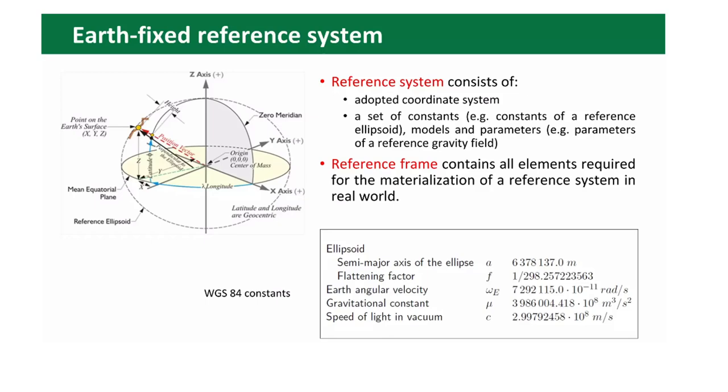The Earth-fixed reference system rotates with the Earth. You can see the main parameters of the Earth ellipsoid: semi-major axis, flattening factor, Earth angular velocity, gravitational constant, and speed of light — all these constants are used for WGS 84.